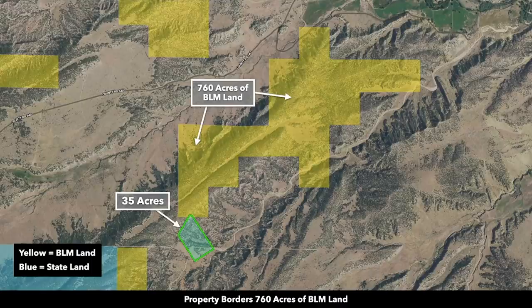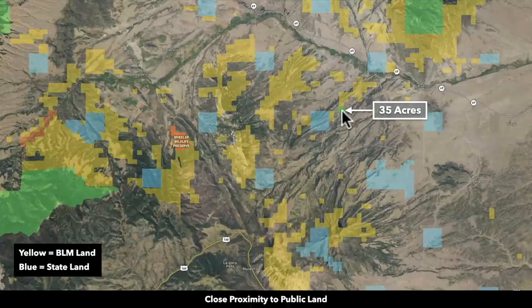One of the things that many of our customers love about this area is the public land. Bordering 760 acres of BLM land in this area is very desirable. 760 acres is more than a section — a section is 640 acres, one square mile. This is over one square mile of BLM land bordering the north boundary of the property. In addition, you're also surrounded by tens of thousands of acres of BLM land, some just minutes from the property.